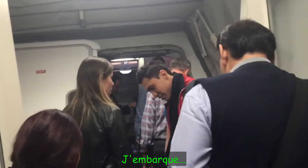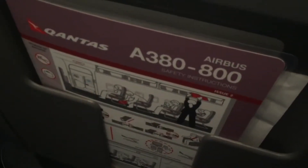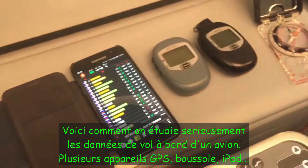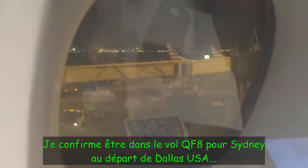Just boarding the aircraft now — it's the Qantas A380 on the upper deck. This is how you do research properly on these flights: multiple GPS units, a compass, an iPad. And just confirming this is QF8 to Sydney from Dallas Fort Worth in Texas, USA.